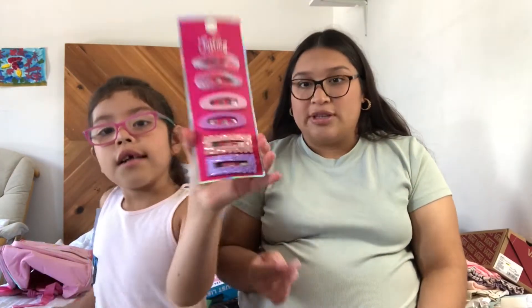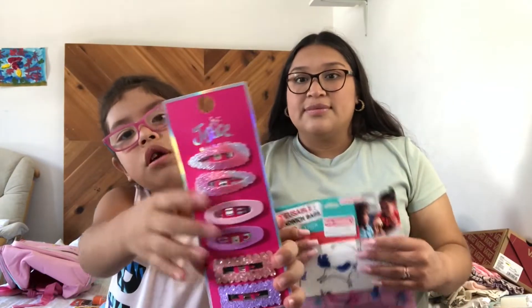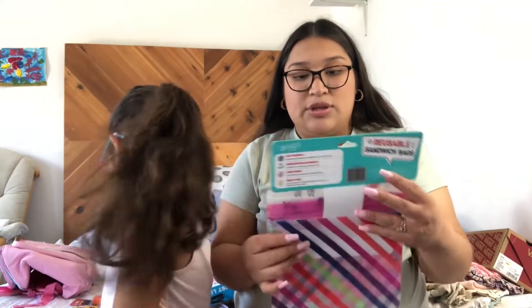And then also from Walmart, just some little hair clips — I like these ones, these two.